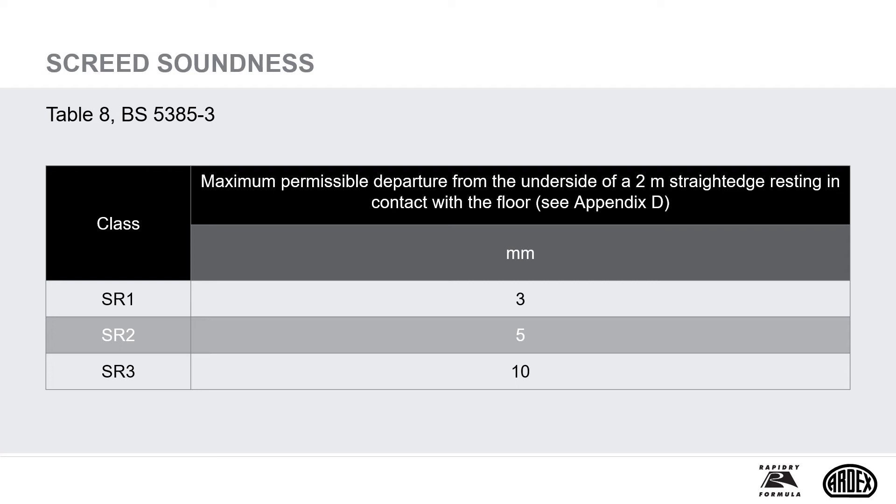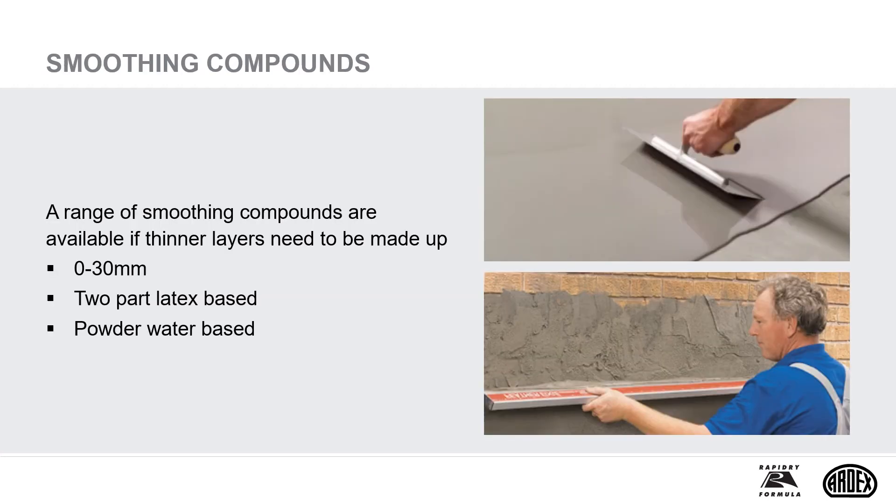Often stones may be varying in thickness, for example uncalibrated stones. The adhesive bed must be adequately prepared as part of the installation to compensate for these variations, so that the required surface regularity of the finished tiling may be achieved. A range of smoothing compounds are available if thinner layers need to be made up. Any holes can be filled with rapid repair mortar. Smoothing compounds are an ideal, cost-effective way to achieve a flat base to tile on. Some adhesives may be used for pre-smoothing, though this may not be the most cost-effective method.